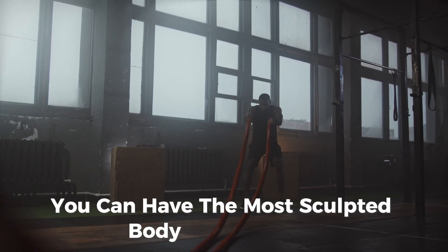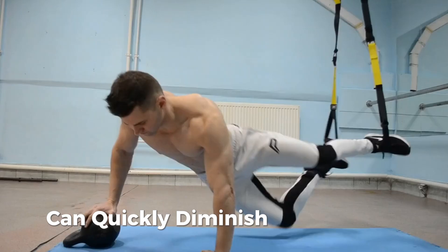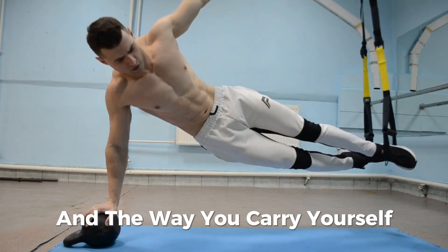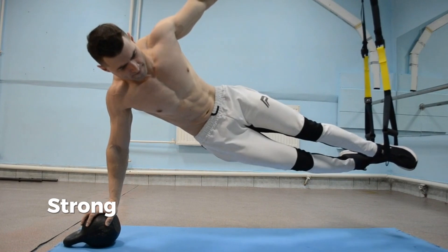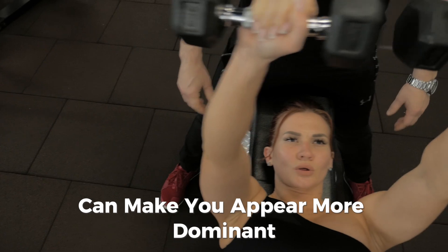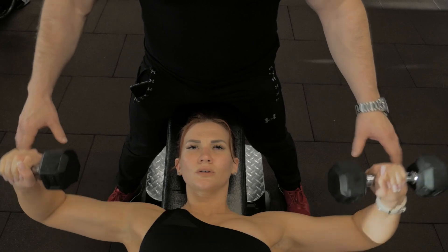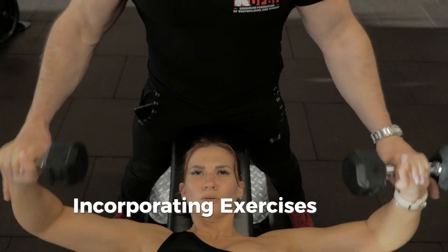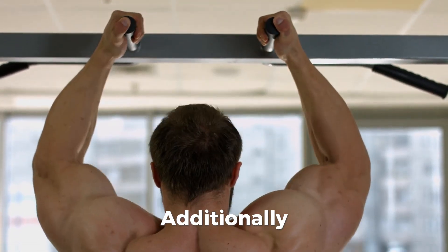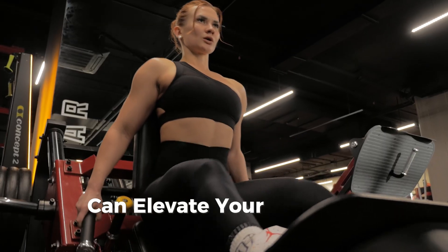You can have the most sculpted body in the world, but poor posture and a lack of confidence can quickly diminish your appeal. Studies indicate that good posture and the way you carry yourself can enhance how attractive others perceive you. Standing tall with your shoulders back can make you appear more dominant, fit, and confident — traits all associated with attractiveness. Incorporating exercises that strengthen the back, core, and glutes can improve your posture. Additionally, cultivating self-confidence in how you move and present yourself can elevate your physical appearance.